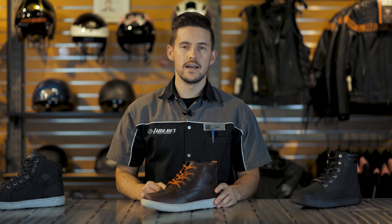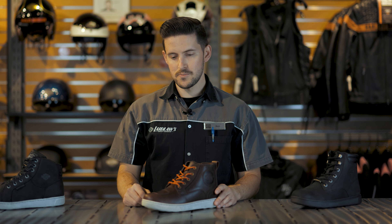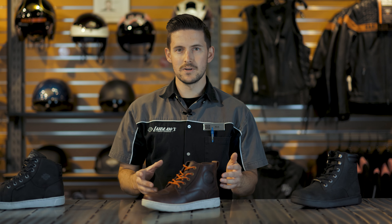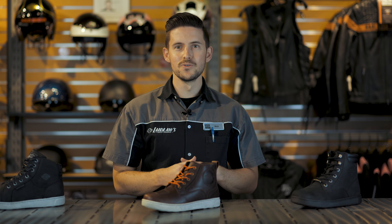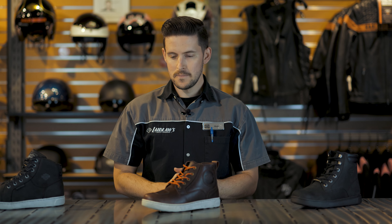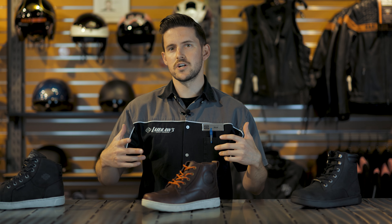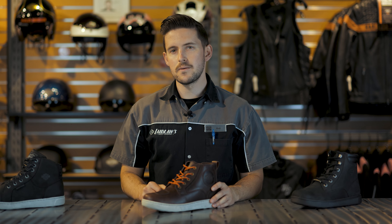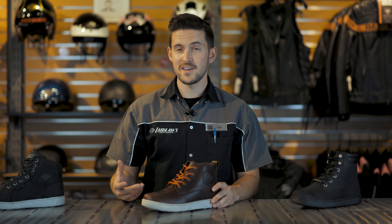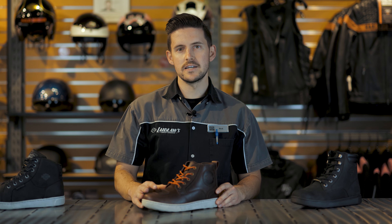I ride every single day, and when I try to wear Chucks or Vans on a regular basis, not only is it less safe, but those shoes just get destroyed. The shifter will eat through the toe on my left shoe just from shifting. My heels wear down because those soles aren't designed to be dragged across pavement. Even without dragging much, the heels wear down a lot faster than they do on something like this.